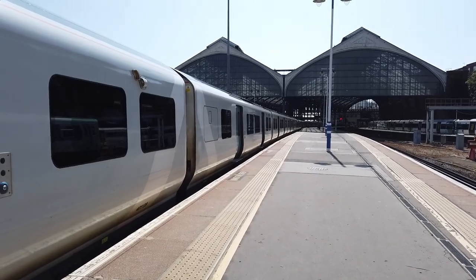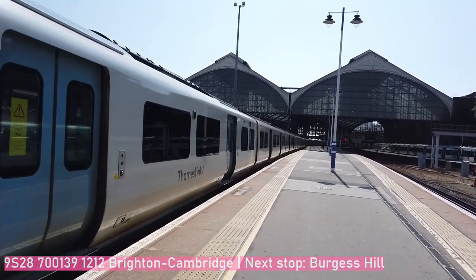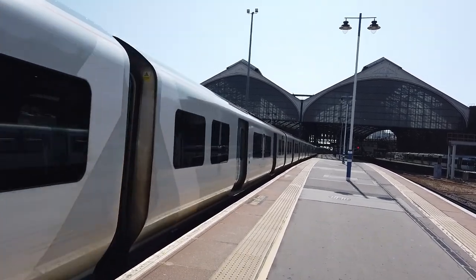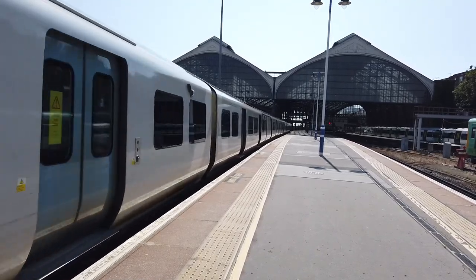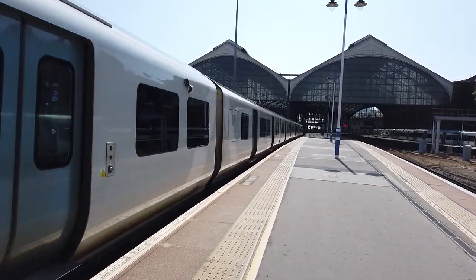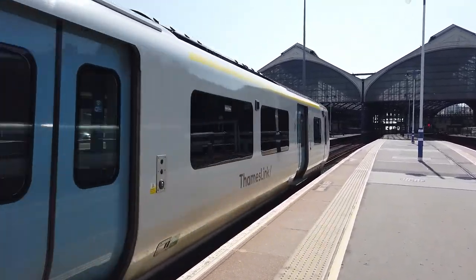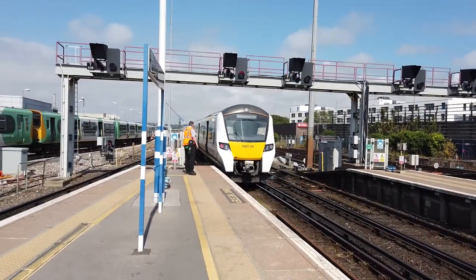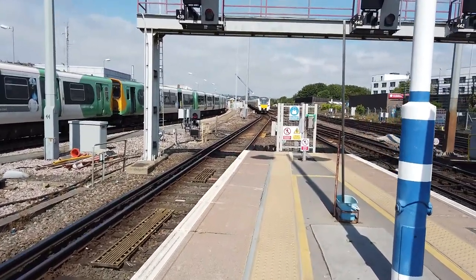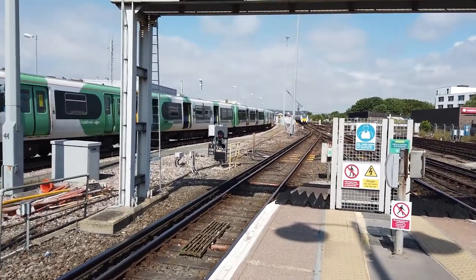Departing out now is the 12:12 Thameslink service going all the way up to Cambridge, by way of St Pancras International. Next stop on this one will be Burgess Hill. So this is empty at the moment but it's going to probably really fill up given the number of people that were here this morning. There are going to be even more at Gatwick. There's 700 139 as it departs with next stop Burgess Hill, bound for Cambridge. That's another lull in the number of trains arriving - we've got about a 7 minute wait, which is unusual here at Brighton.